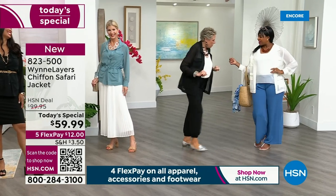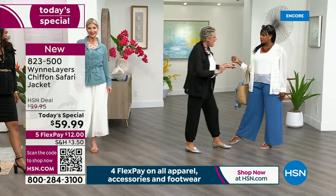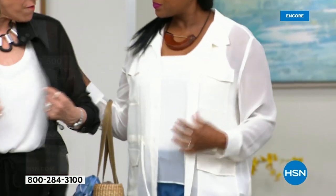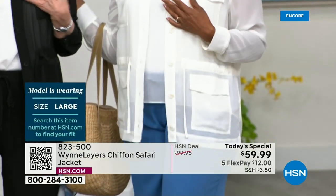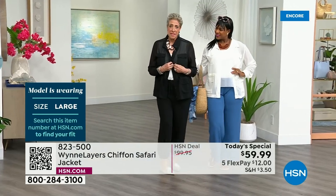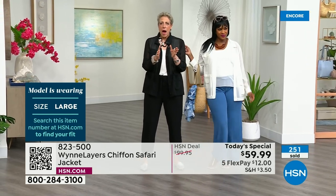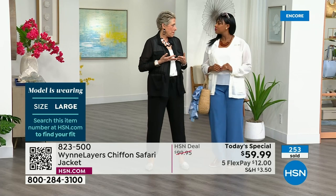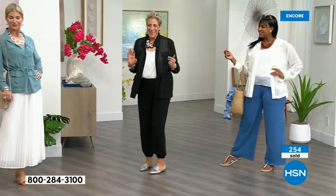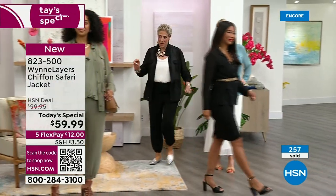What size are you wearing? I'm in a large. And I noticed before you had it closed. I find that when I close it because of my breasts — if you're large-breasted, go to the HSN size guide. I'm exactly an extra large if I measure by my chest. Every time I think I'm a large, I go, okay, they're right and I'm wrong.